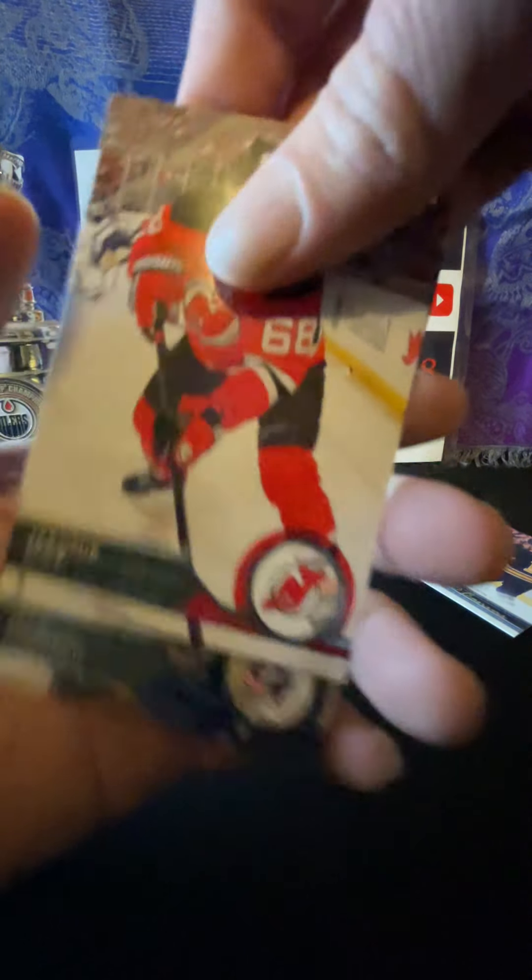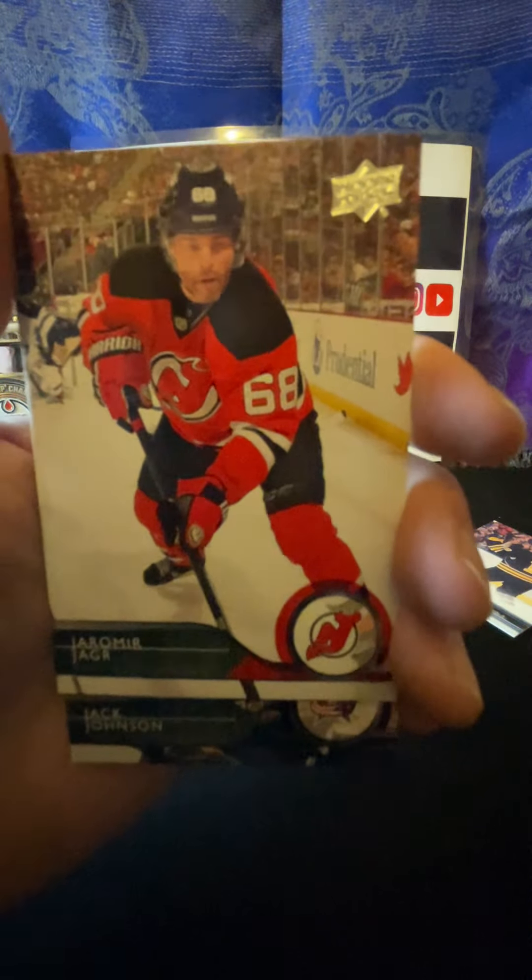Okay, we got the box open here, so we're gonna move this off to the side and start ripping open some packs. I'm gonna be extra careful on these sticky ones. Okay, we're gonna have to peel these apart a bit - that's not too bad. Okay, so first card: John Gibson.